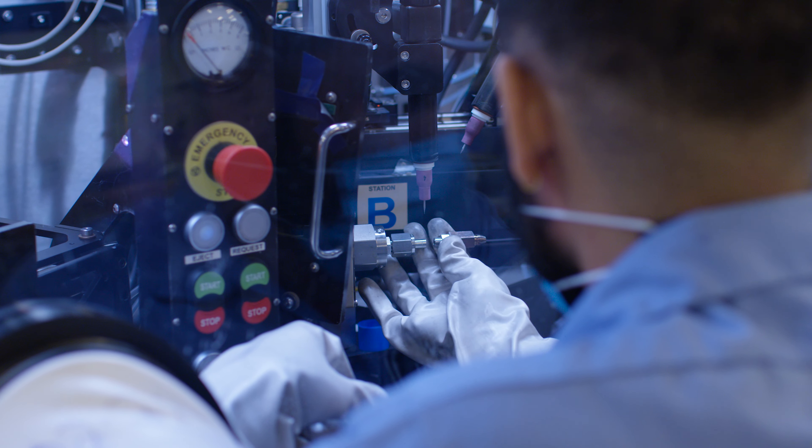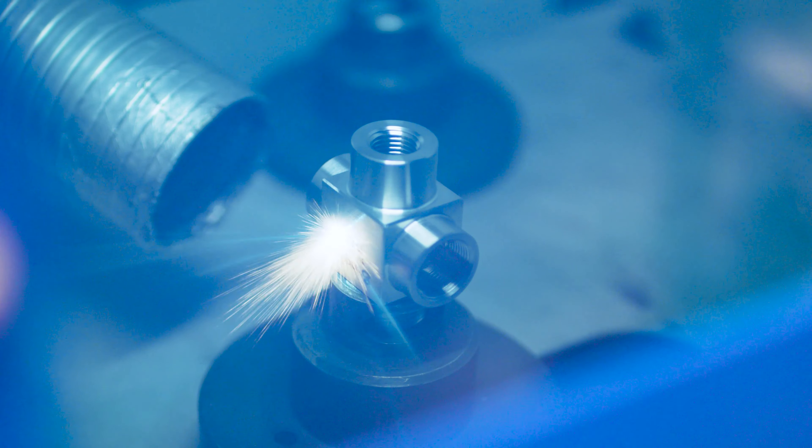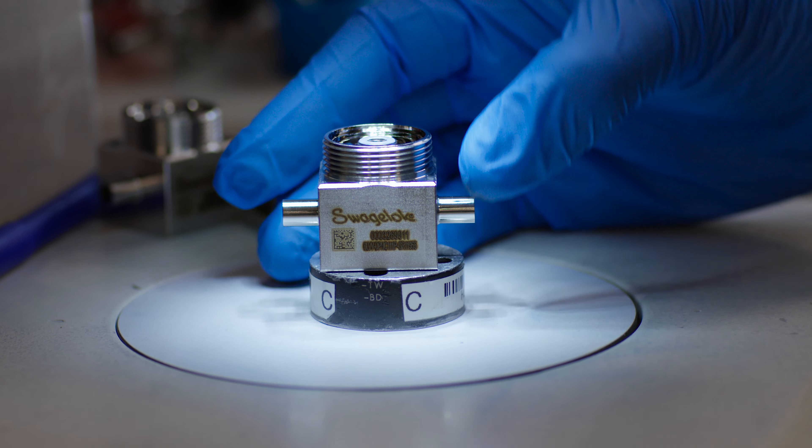Finally, advanced instruments analyze internal wetted surface finishes to ensure they meet specified parameters. These smart technologies all enable precise and accurate quality checks on every part, every time.